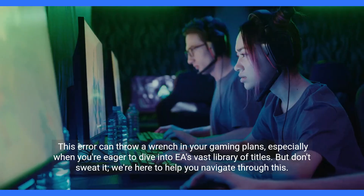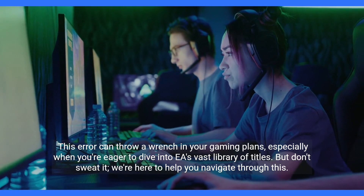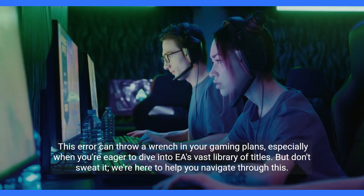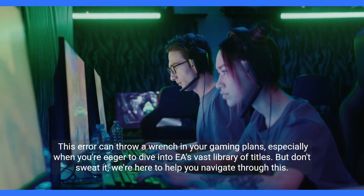Let's power through this together. This error can throw a wrench in your gaming plans, especially when you're eager to dive into EA's vast library of titles. But don't sweat it — we're here to help you navigate through this.